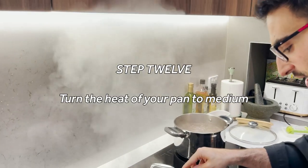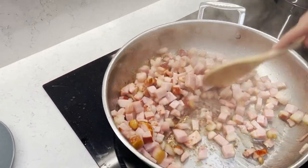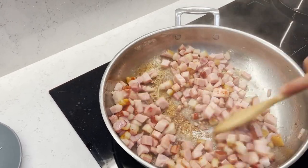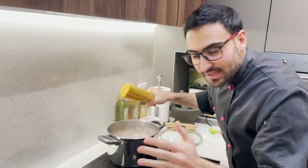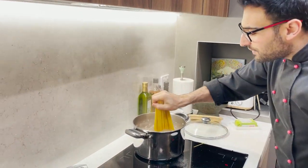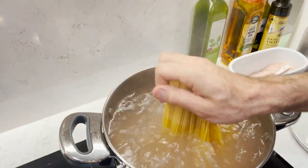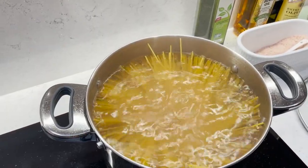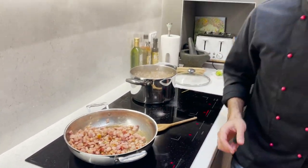Turn the heat down on the speck. You can see the lovely caramelization going on. We're going to deglaze with just a little bit of wine — you can use white wine, Prosecco, or even vodka — just to get all that beautiful colour off the pan and into the sauce. Stir the pasta and set the timer for 10 minutes. I want it al dente — I like that little bit of bite and crunch. Also, I don't put any oil in my pasta water; as long as you've got a nice rolling boil, the pasta won't stick.